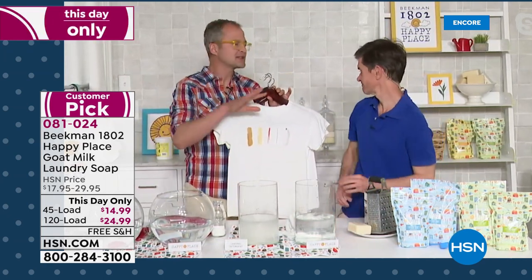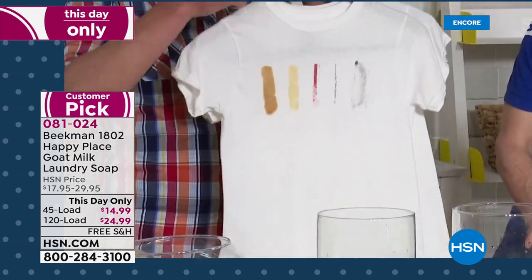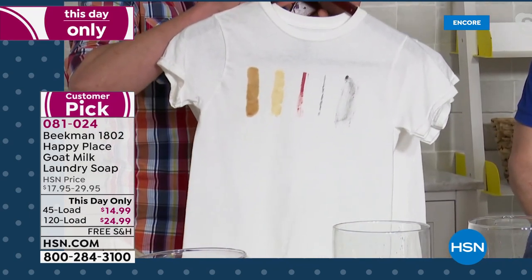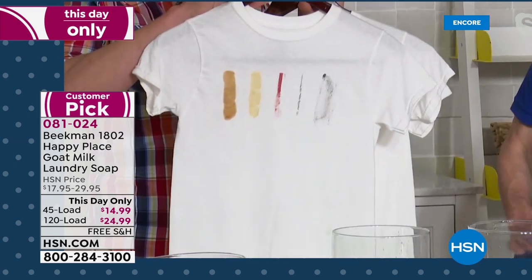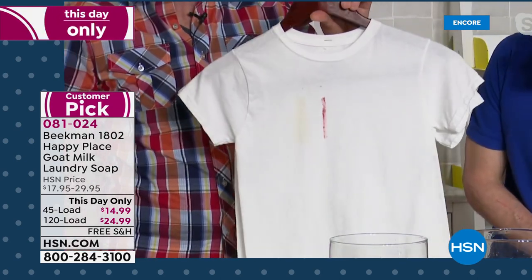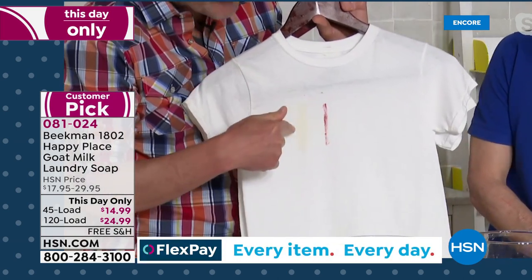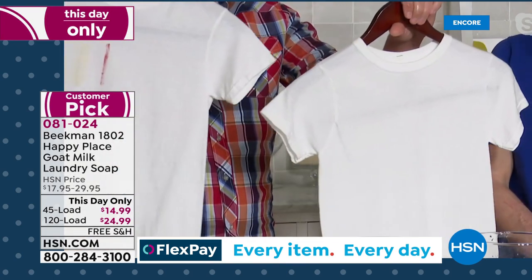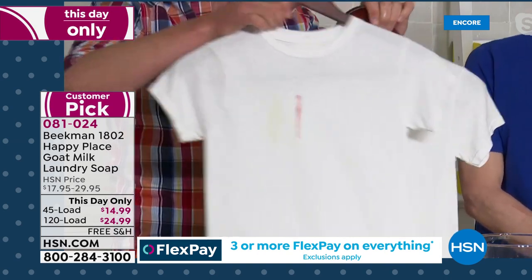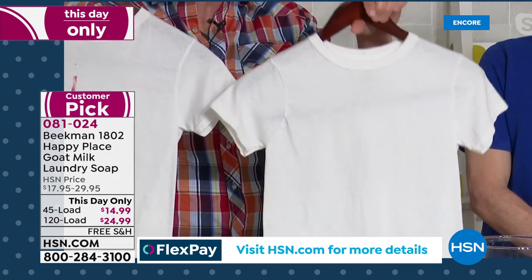In three identical shirts, we washed with the leading chemical detergent — it did okay, but it hardly touched the lipstick and left a stain on the barbecue sauce. Then with the Happy Place laundry soap — look at that. The leading chemical detergent right here, and this is the Happy Place laundry soap with natural soap and natural bioeffectants. It works as well or better than the chemical detergent.